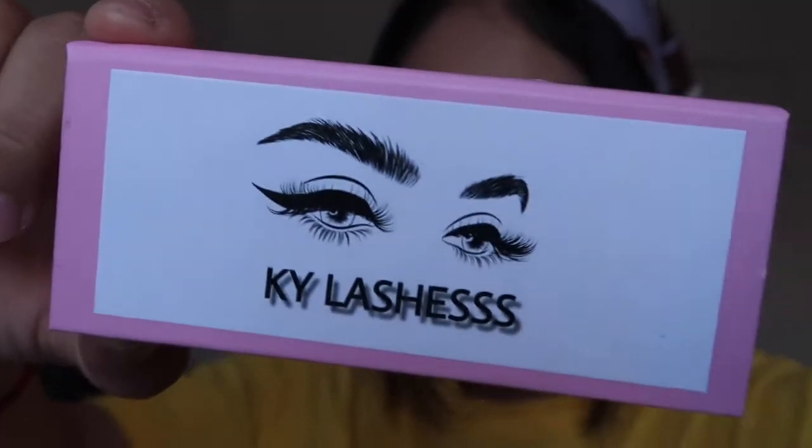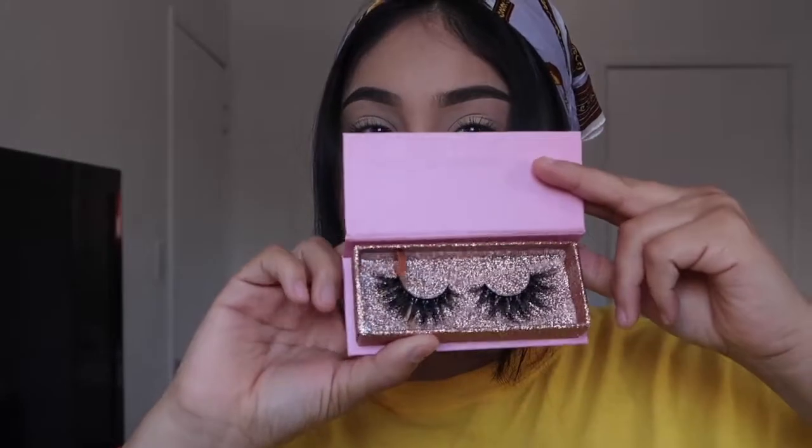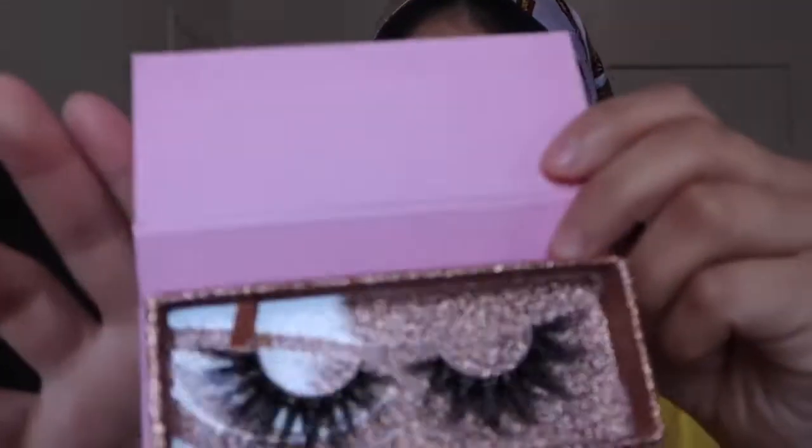This is my packaging — High Lashes. The colors are pink, white, and rose gold. You open it right here, and these are the lashes. They are all 20mm in length and they're all mink lashes — natural mink lashes.